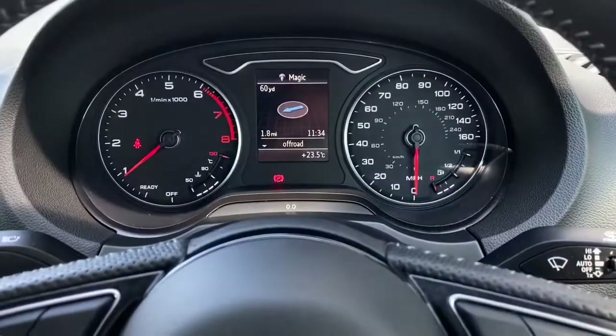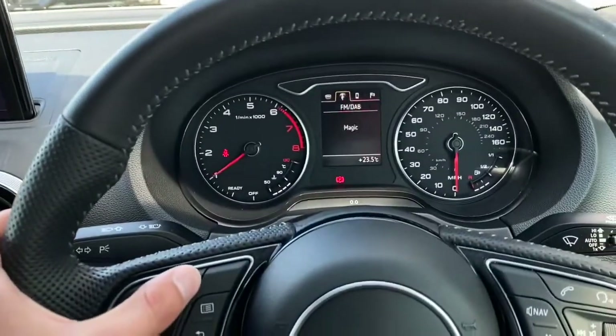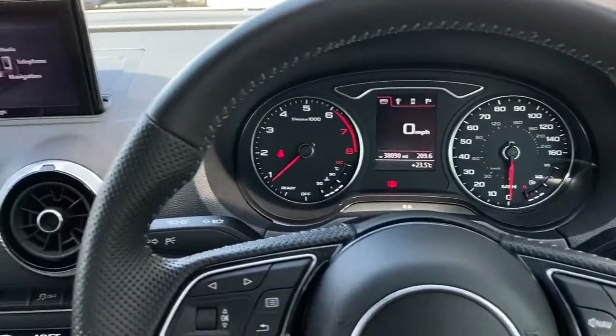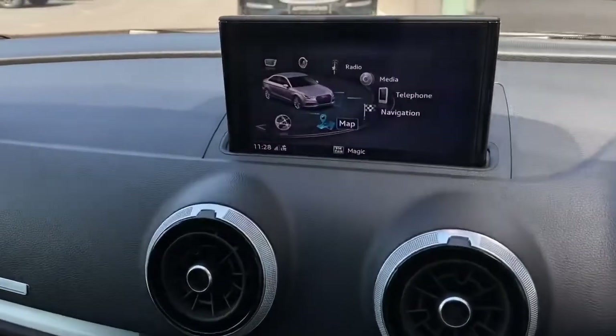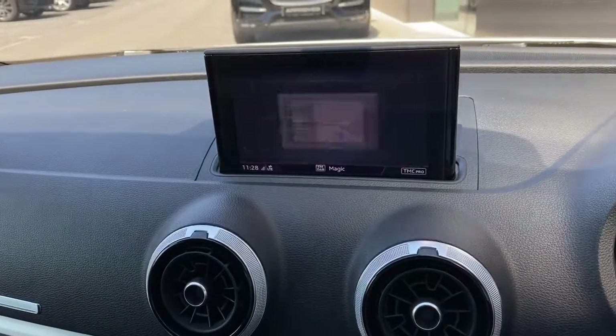Upon starting the vehicle you're presented with a clean and responsive semi-digital instrument cluster which can be customised via the multifunctional steering wheel. Moving on, you're presented with a retractable display which is controlled via the centre console and houses a range of functions.